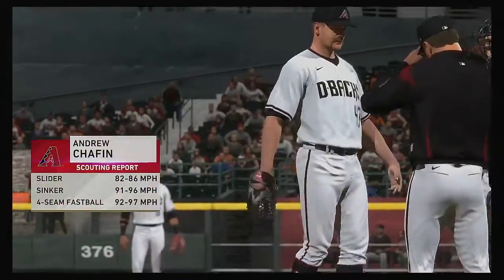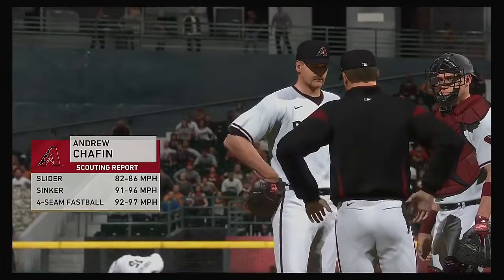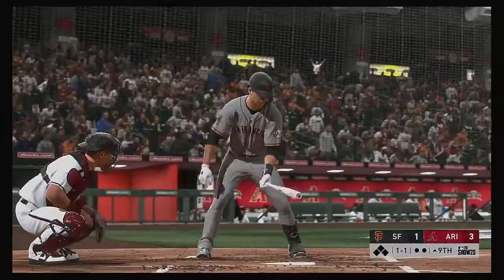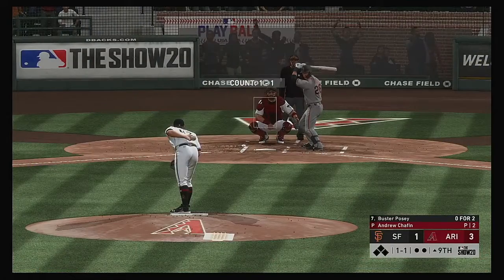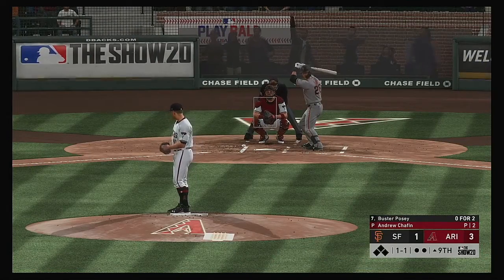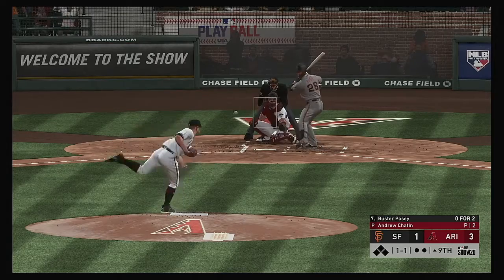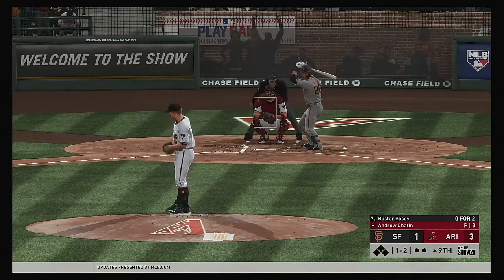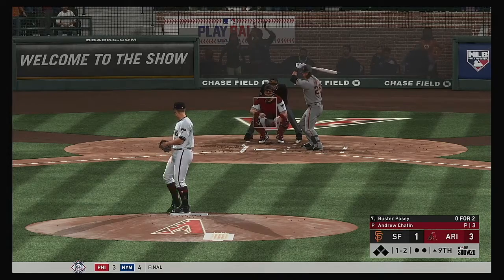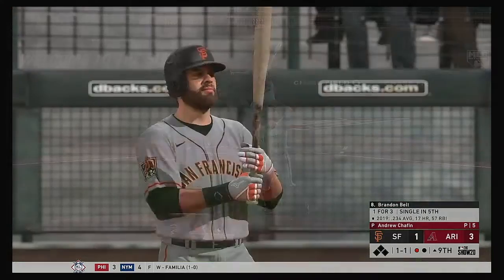Andrew Chafin takes the ball now in inning number nine, looking to close the door. Here's Buster Posey — no hits in two trips to the plate for him in the ballgame. Looking for base runners as they're down two playing on the road. Not an easy thing to do trying to score runs or bunch hits together off of a closer. One ball and two strikes the count. The one-two — gets him swinging. He struck him out.